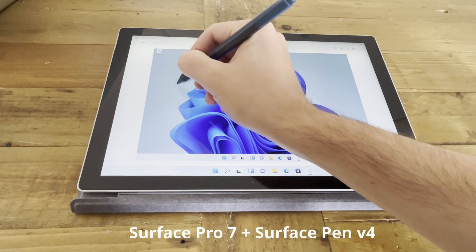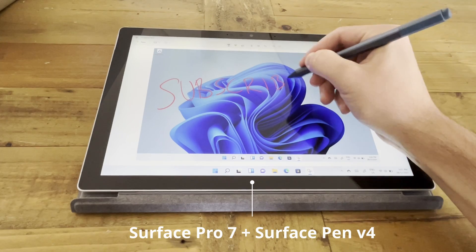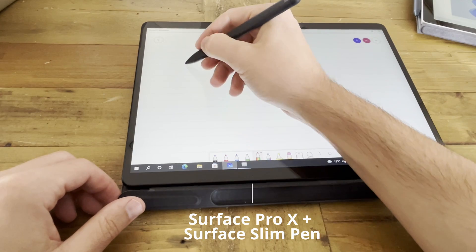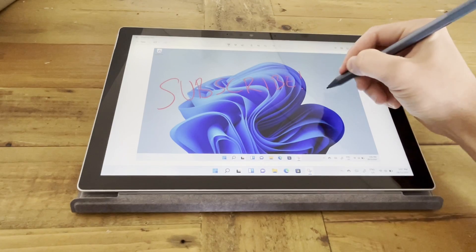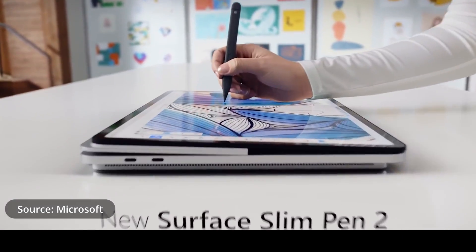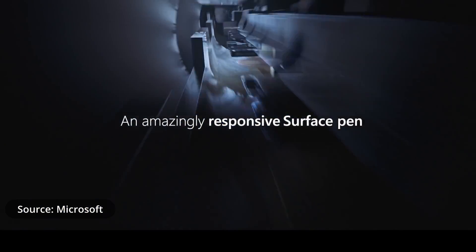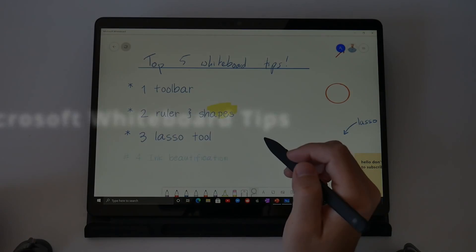Must-have accessory number two is the Surface Pen. The ability to write, draw, and annotate with digital ink makes working and learning so much more interactive, and I'd always recommend getting a Surface Pen with your Surface device. There are a few different pens available: the Surface Pen version 4, which magnetizes to the side of your Surface Pro or Surface Go; the Surface Slim Pen, which hides into the keyboard with the Pro X and Pro 8; and the all-new Surface Slim Pen 2, which gives you more haptic feedback and even more realistic sensations.